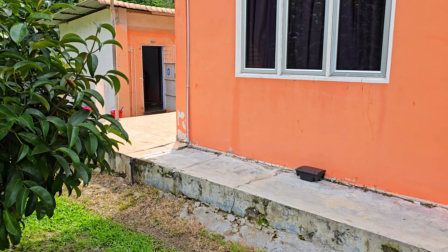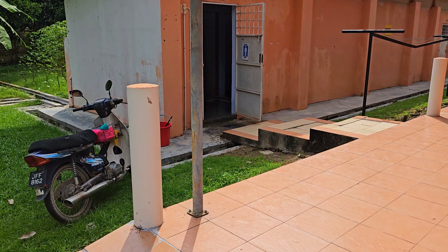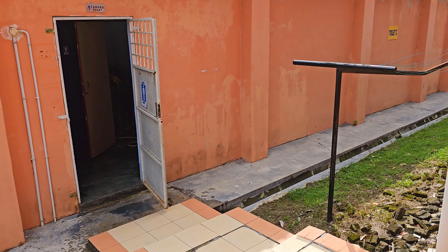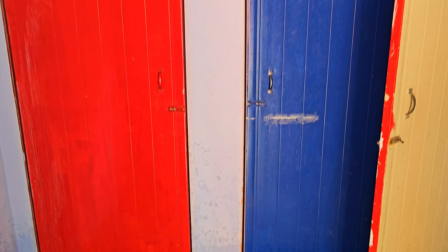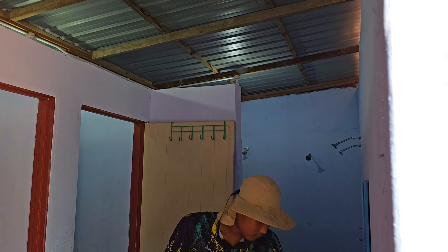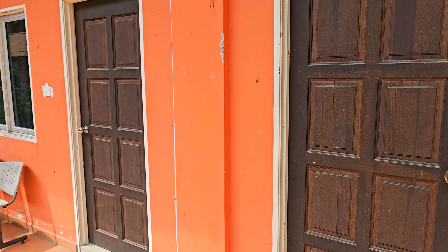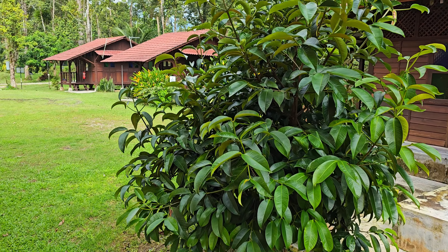Belakang ni pun ada tandas — ini tandas C. Ini toilet C. Ni lelaki dan perempuan. Ada 4 toilet, lepas tu ada shower belah sana. So memang banyak sini — toilet ada 3 tempat. Ini semua dorm. Toilet dia memang bersih.